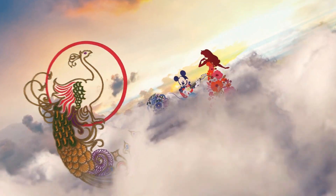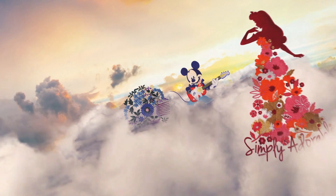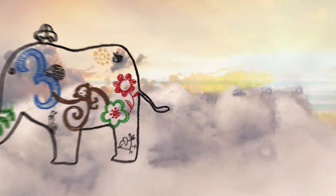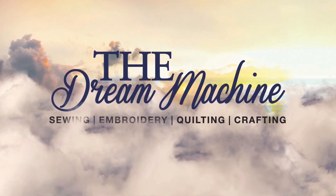Dreams. Your dreams and our dreams, captured in our most powerful, technologically advanced machine. Introducing the Dream Machine.